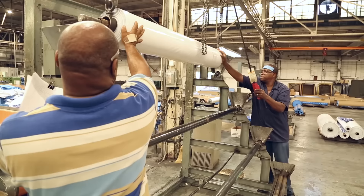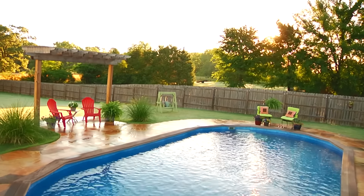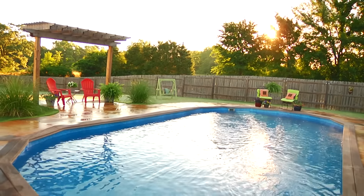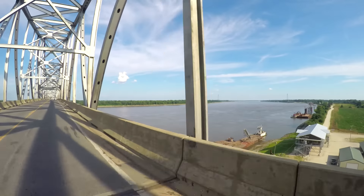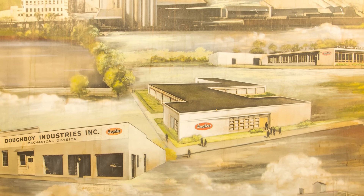By starting with raw materials, we monitor all phases of the production process to meet our stringent standards of quality, ensuring Doughboy pools outperform the competition with unparalleled longevity, efficiency and safety. And they're made right here at home.